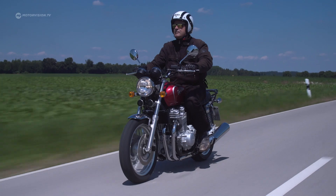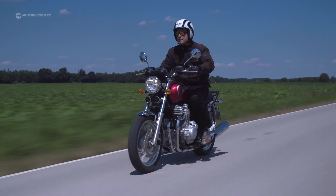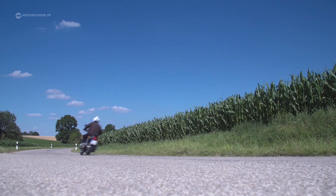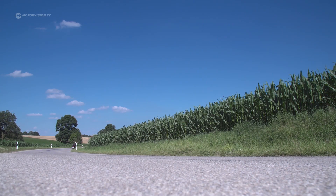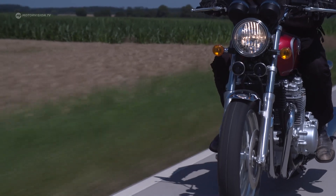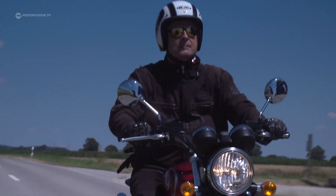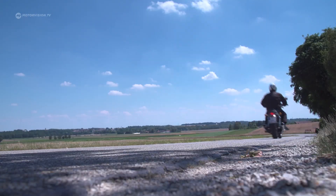The sound from the 4-in-2 exhaust system is perfect, even though four tailpipes and a little more sound would be quite sexy. A crisp engine sound in the style of the 70s would also do this four-cylinder good. Exhaust accessory specialists could lend a hand here.